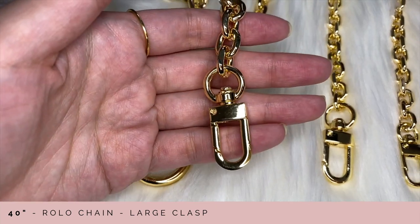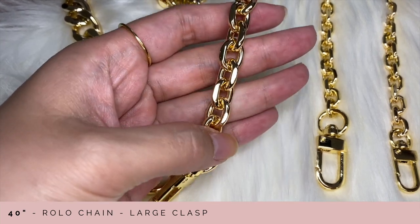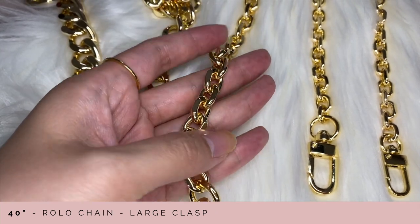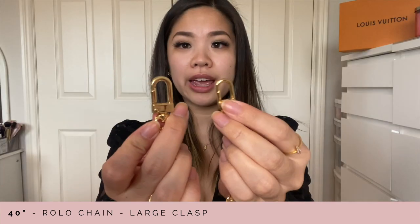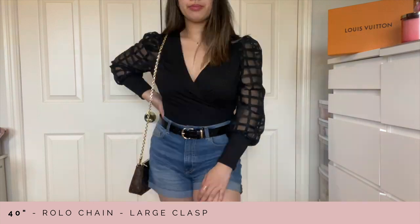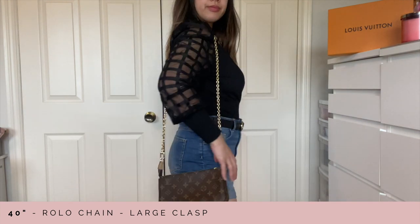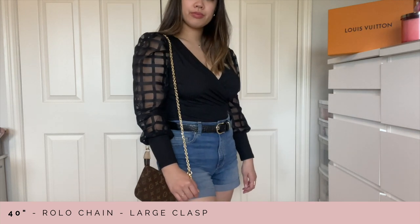I have three rolo chains to share with you. The first one is the 40-inch rolo chain — the regular sized one — and this one has the large lobster clasp. To give you a comparison, this is the large lobster clasp versus the small lobster clasp. On the pochette accessoire this is what it looks like — it's similar to the classic look but you can definitely see this chain is a lot shinier. It really does make the bag look a little bit more fancy.